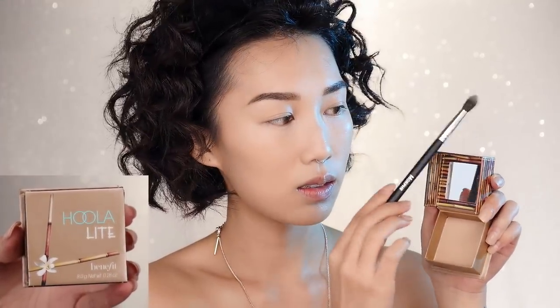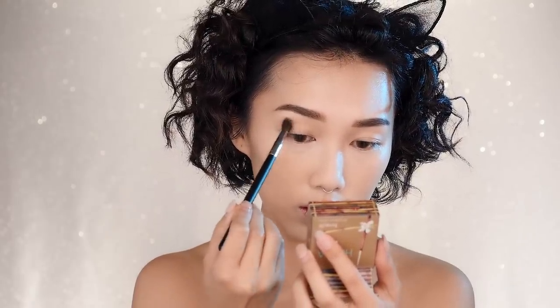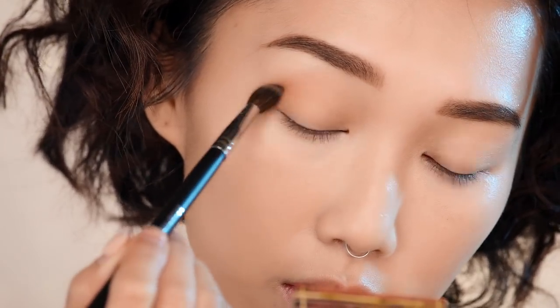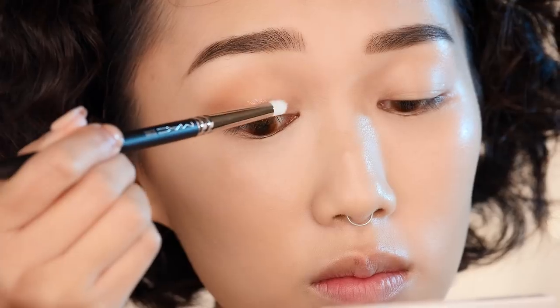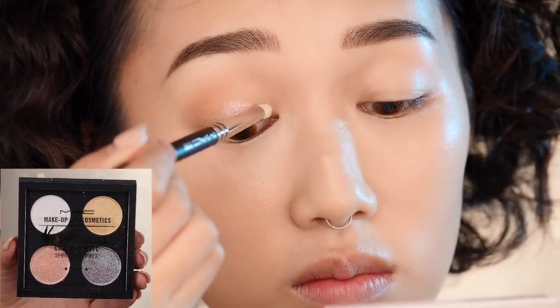This makeup look is all about accentuating your glow, so we're going to use a natural bronzer to slightly add depth to my crease for more definition. Then reaching into a beautiful quad from MAC Cosmetics, I'm using a dense Morphe brush to pack on the light shimmery pink shade as a base.